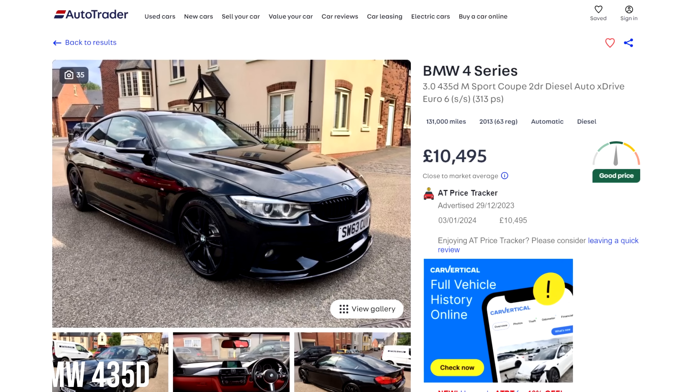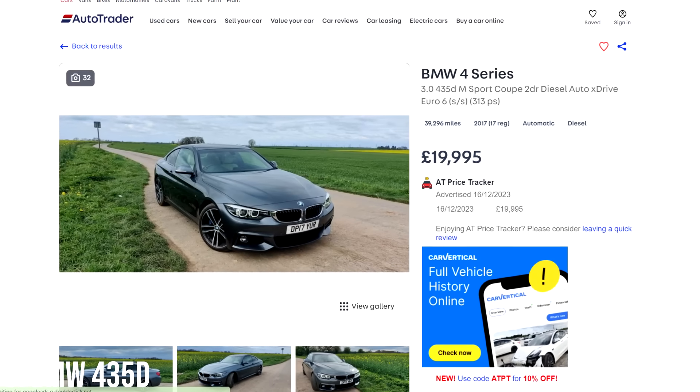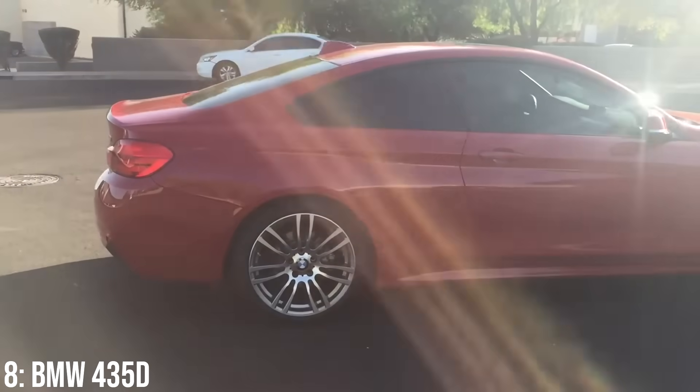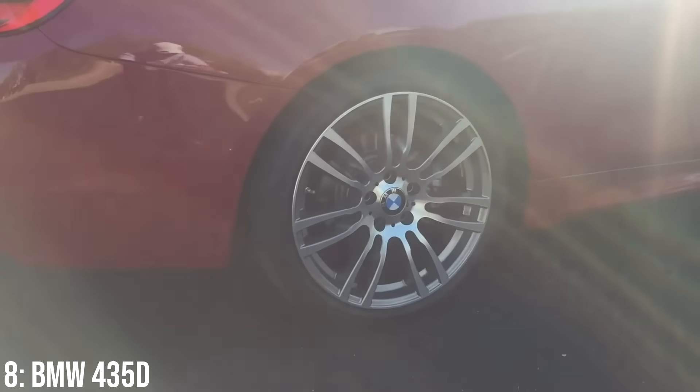These are listed anywhere from around £10,500 nowadays, with £20k getting you a 2017 model with 40,000 miles on the clock. EGR valves, coolers, and steering racks were the initial issues with these and had recalls as a result.